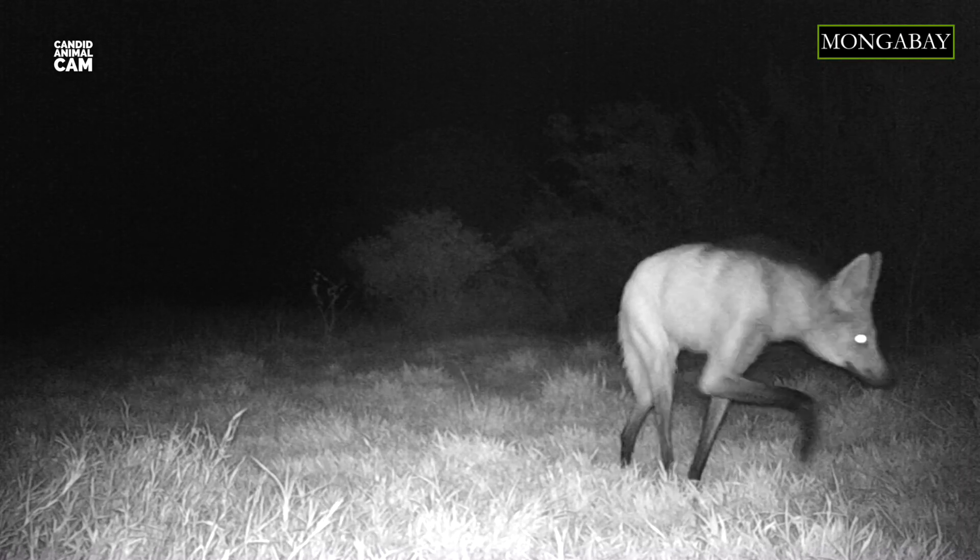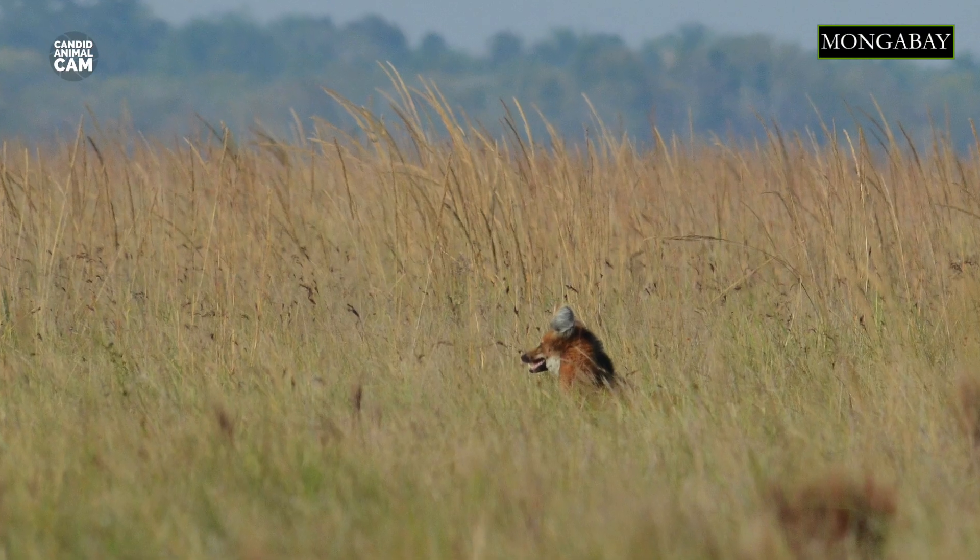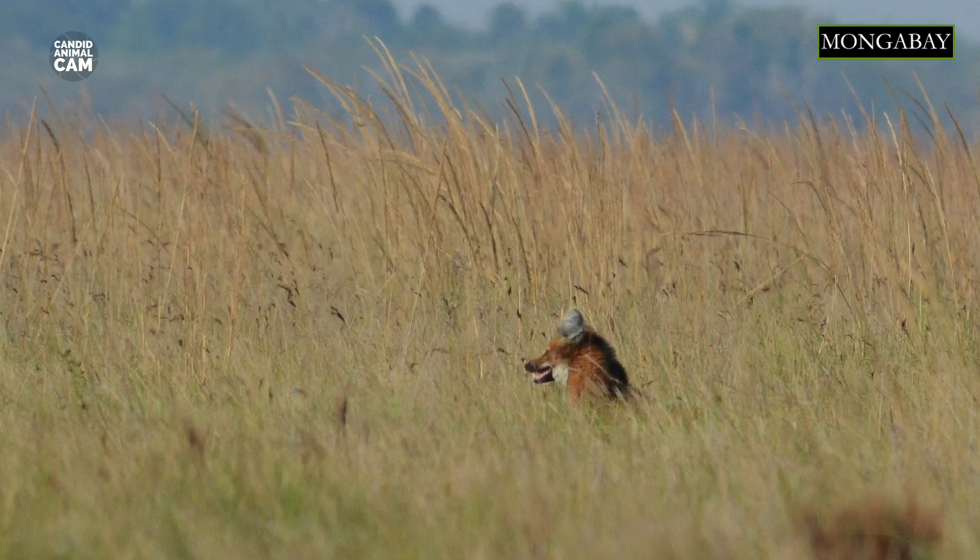Compared to the wolves of North America, the maned wolf never travels in packs. Instead, it is a solitary wanderer. They are also monogamous, so they will have only one partner for life. Interestingly, these animals do not howl. They instead emit an endearing roar-bark, which sounds a bit like a dog coughing.